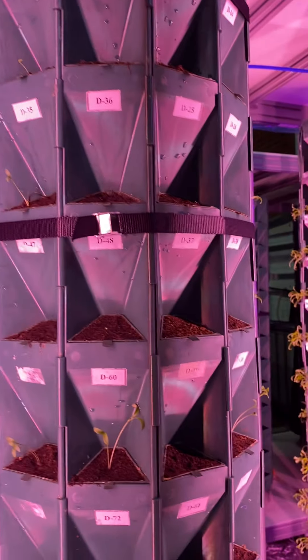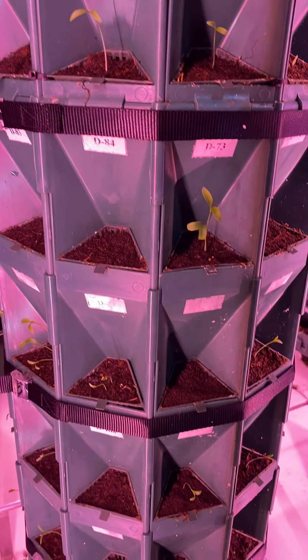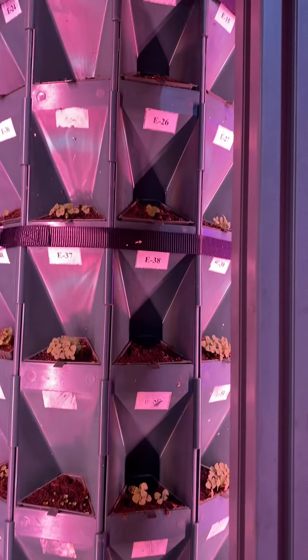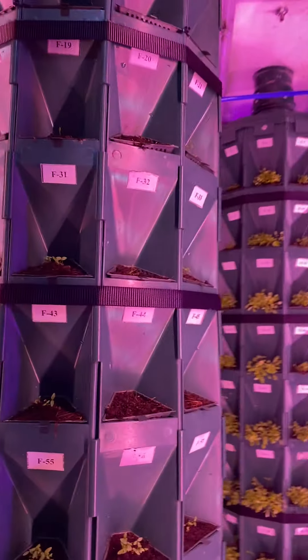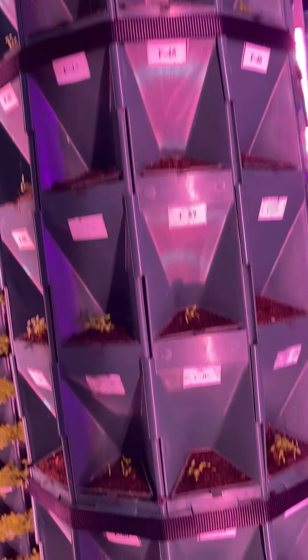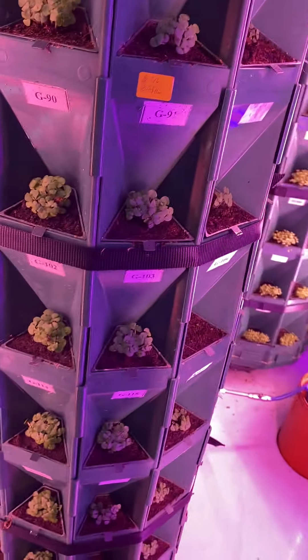This one is coriander — you can see they are just starting to come out. Here we have Thai basil. Here we have garden parsley. And the last one, we have bush basil.